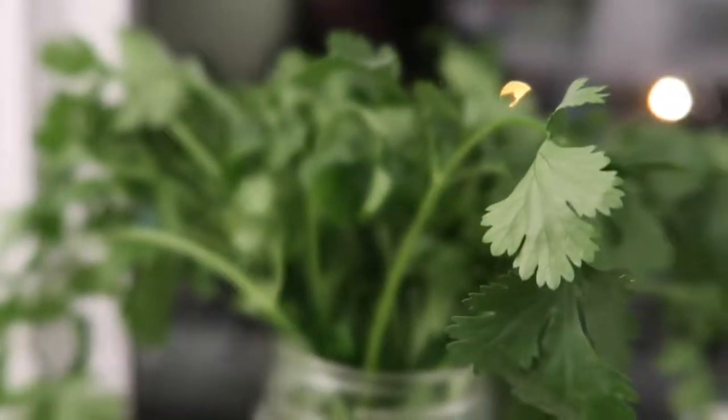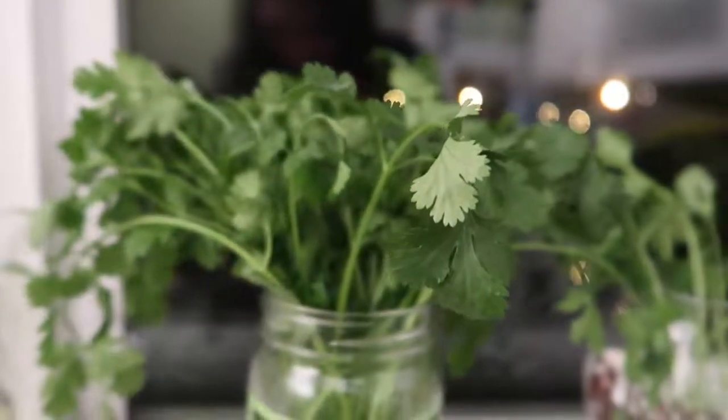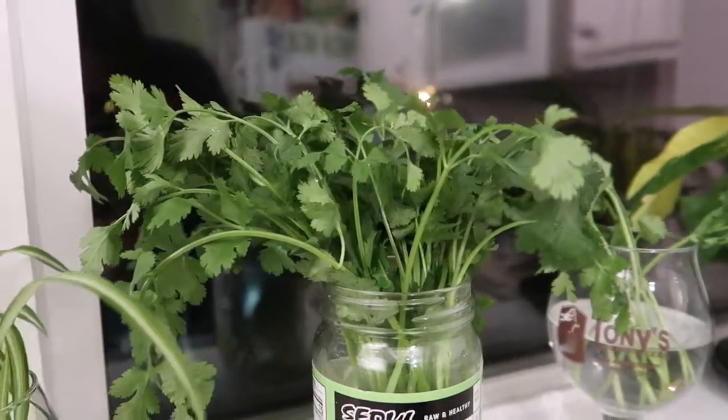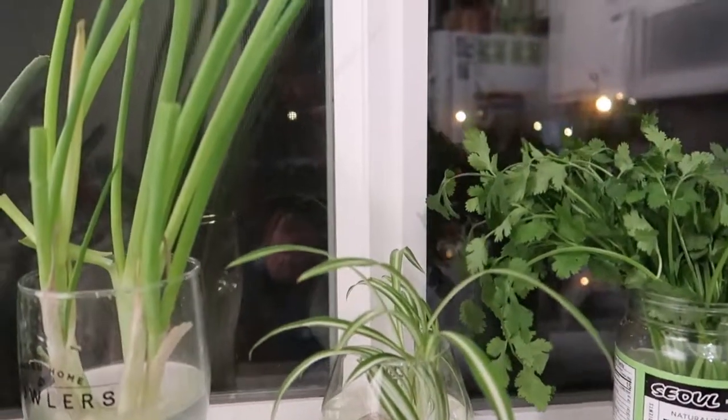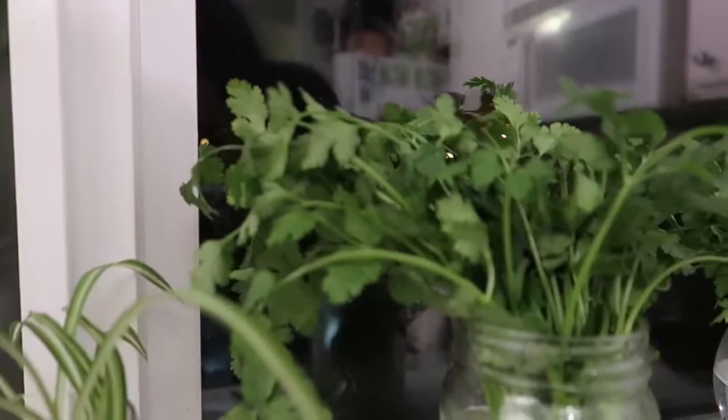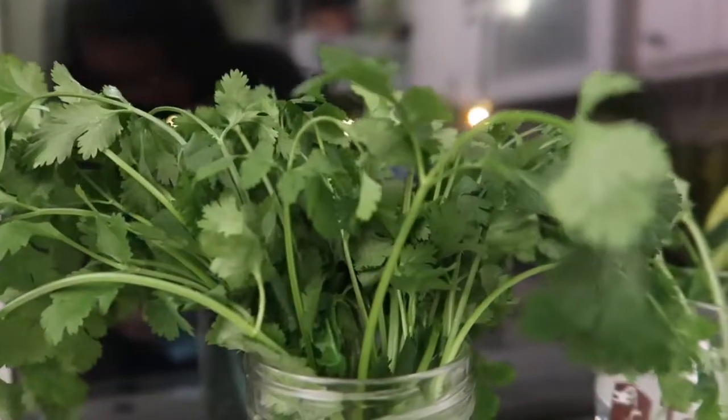Hey guys, welcome back to my channel! Today is day 21 of the zero waste challenge, so let's get started. For today's challenge, day 21 is all about growing your own food, and I really like the idea of this — I would love to grow my own food.